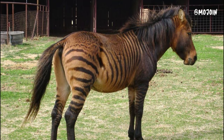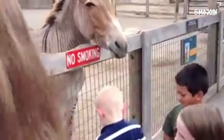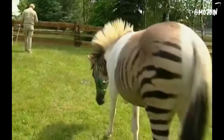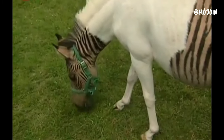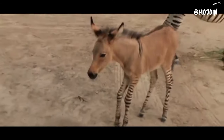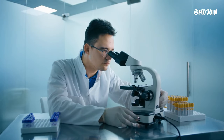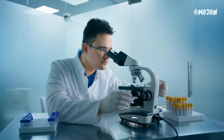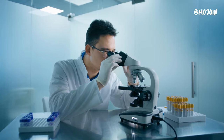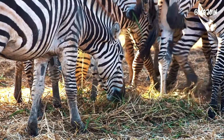Zorses are typically sterile, meaning they cannot reproduce. They are primarily bred for novelty or specific purposes, such as serving as riding or working animals in certain contexts. While Zorses can occur in captivity, their breeding raises ethical considerations, as it often involves human intervention and may not prioritize the welfare of the animals involved. Additionally, they may face challenges in finding acceptance within their respective equine or zebra communities due to their hybrid status.